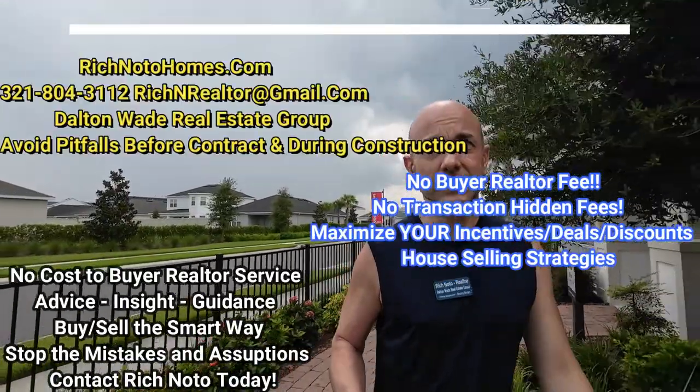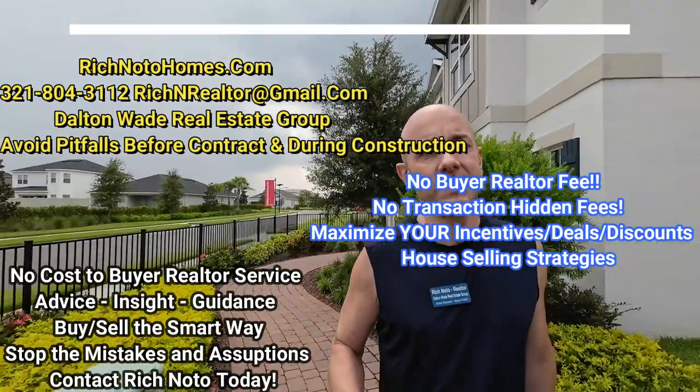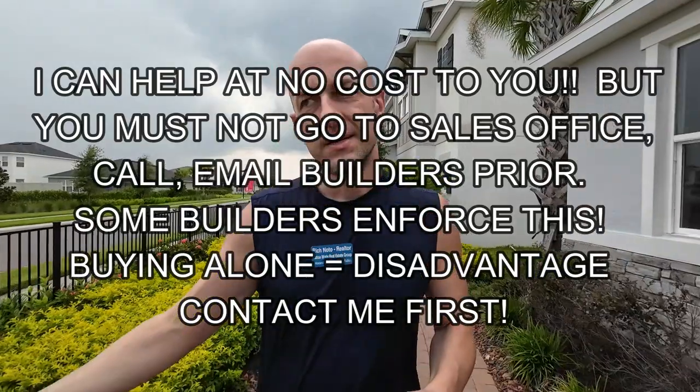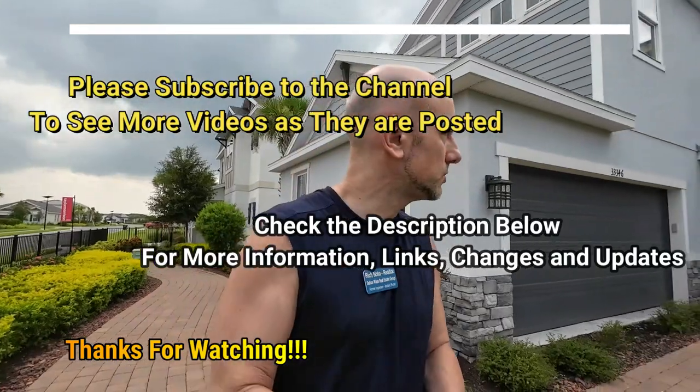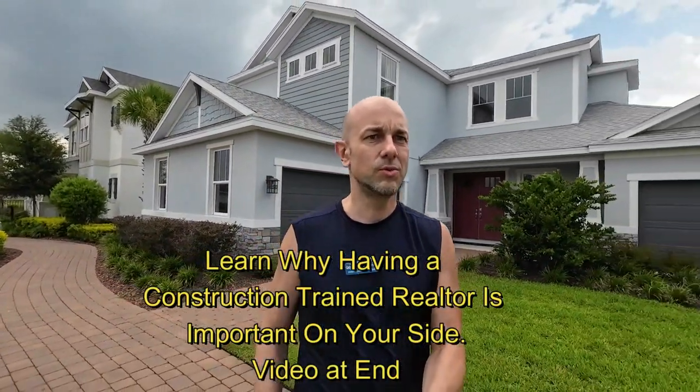Hey everybody, Rich Noto here — Florida Licensed Realtor, Florida Licensed Home Inspector, and Noto Republic. I hope that rain doesn't get on the camera lens, but it might. Not a big deal, it's just a light drizzle. We're going to go into this house called the Tortola. This is another great house from Taylor Morrison. Let's go inside and check it out.